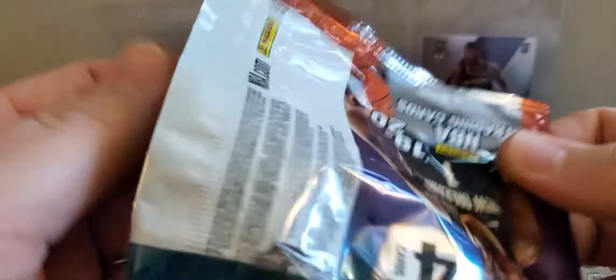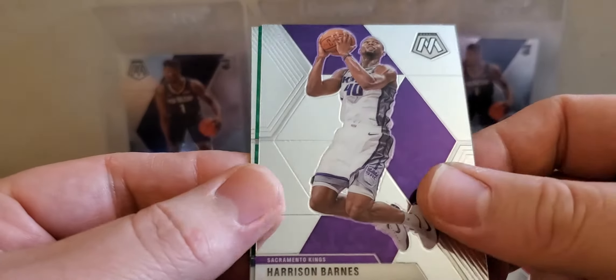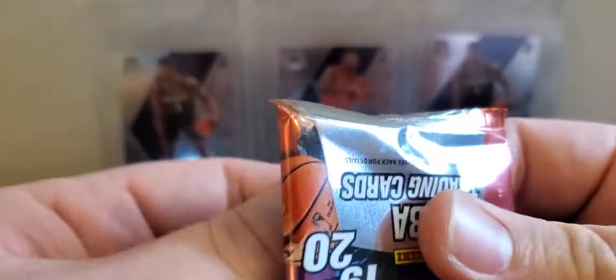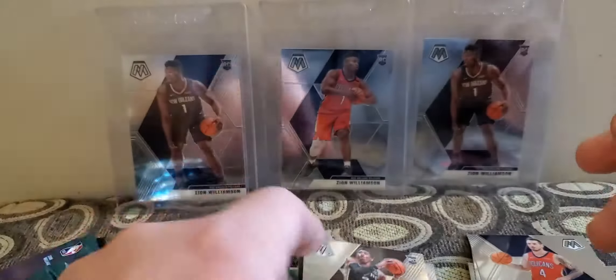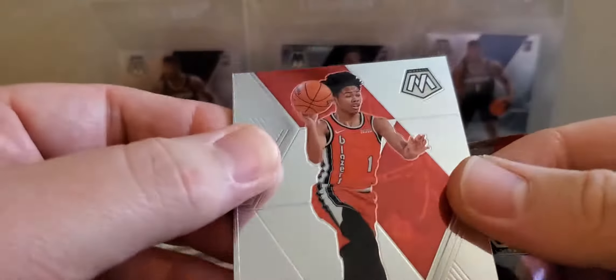Mark Gasol, Harrison Barnes, Kendrick, Williams Green, and a Larry Bird Hall of Fame. Harrison Barnes. Aaron Holiday, JJ Redick, have a Blake Griffin, Jam Masters, and a Keldon Johnson. Brandon Clark on the back — good one.